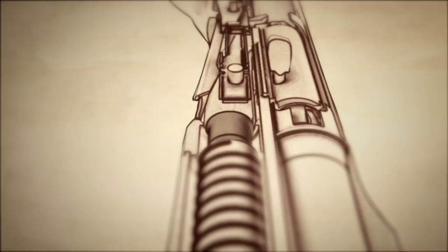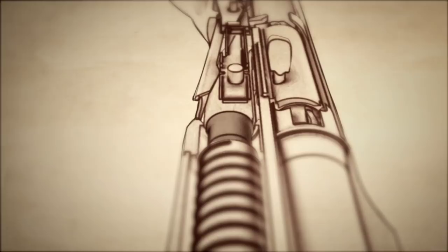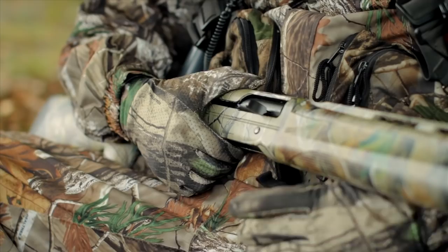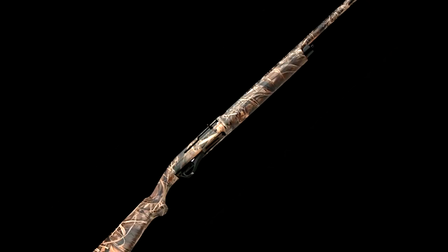The lightweight aluminum receiver is reinforced with steel for uncompromising strength and durability, while the robust action of the Affinity handles any load from one and an eighth ounce target shells to the heaviest three inch magnums without any adjustments. The Affinity is available in 12 and 20 gauge models and comes in black synthetic, Realtree APG, and Realtree Max 4.